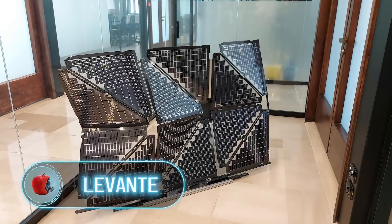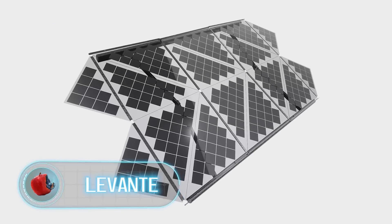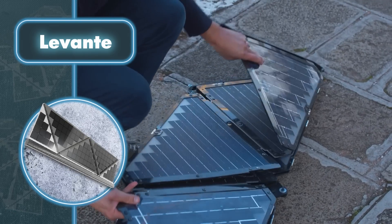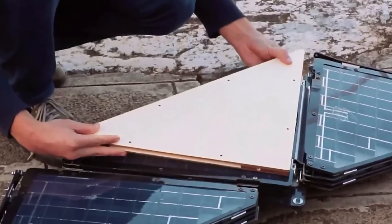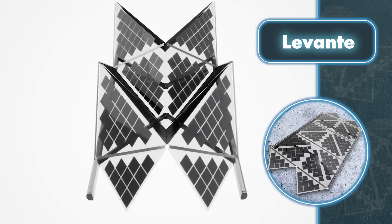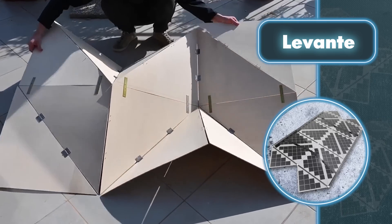Levante. Startup Levante has developed foldable origami solar panels inspired by the Japanese art of paper folding. These soft solar plates are easy to transport and they can be set up in less than a minute, making them a perfect choice for travelers who prefer to journey by water or live a nomadic lifestyle in RVs. But why exactly origami? At some point, Levante's creators took a closer look at this art when they realized how cumbersome traditional solar panels could be.